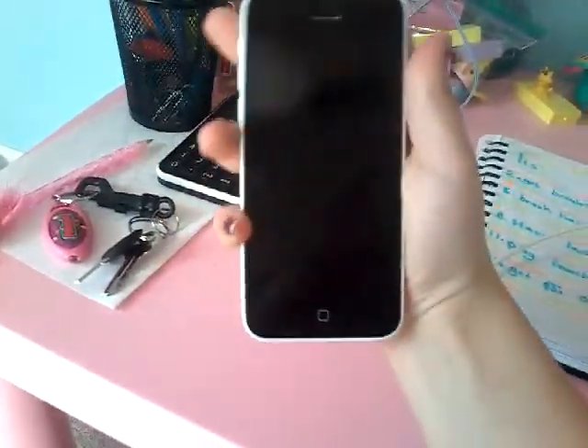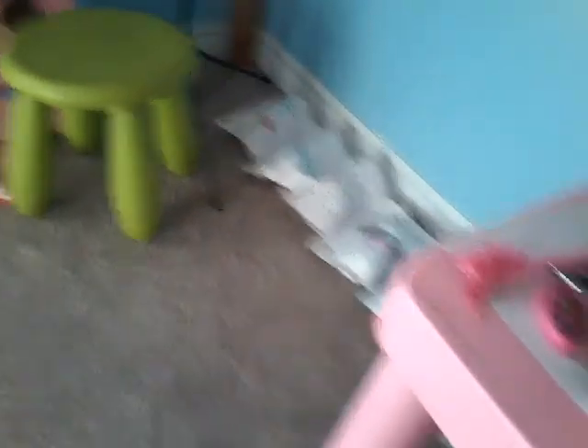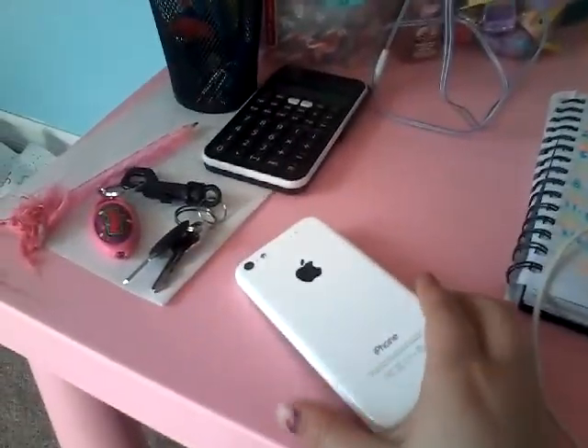And now we are starting to get into my bed area. Under my bed, I have my pink little table where I just keep my phone and stuff. So I just keep my phone here.